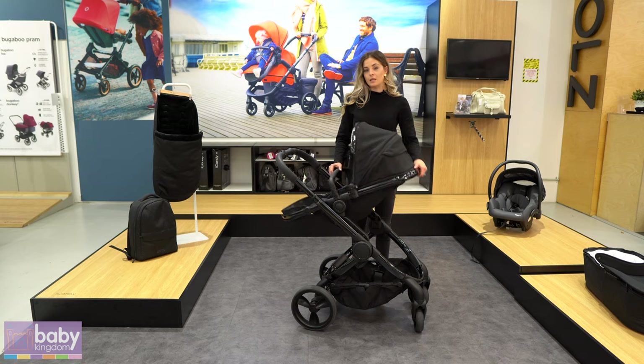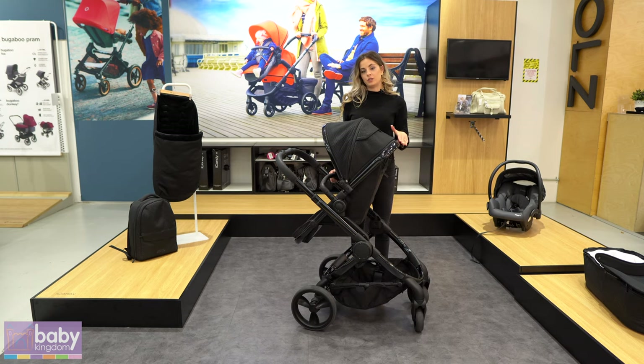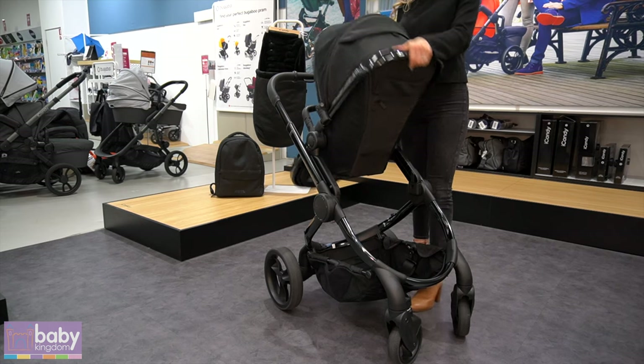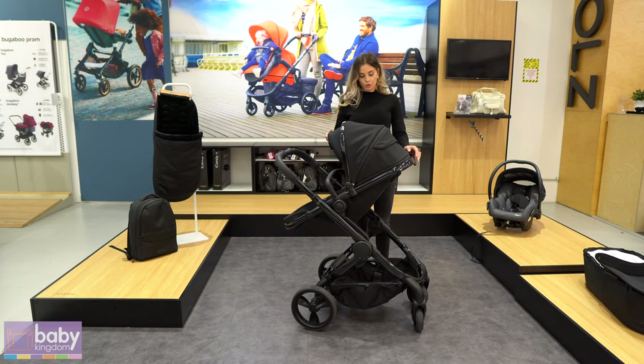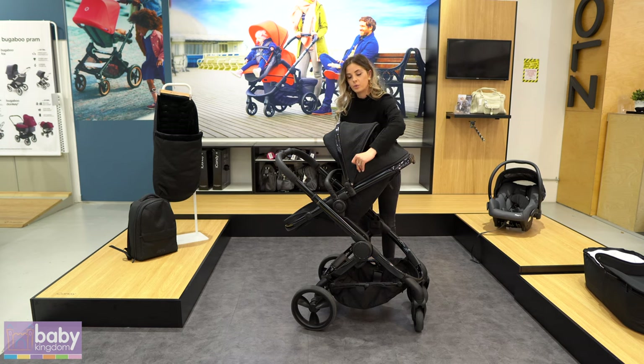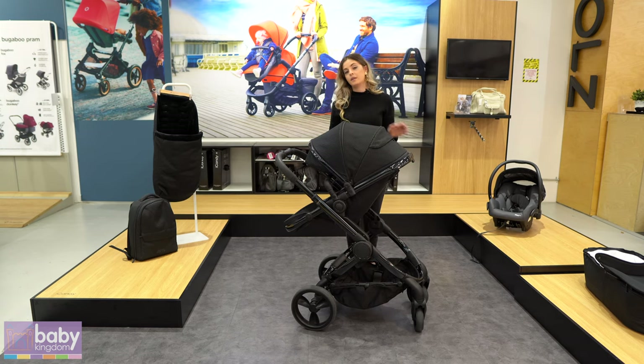The seat has an easy one-handed recline which is used at the back of the seat. It has four different positions. The canopy is also an extendable canopy. It has a front panel for the morning and afternoon glare, and then there's a zipper in the middle of the canopy which will allow you to provide full protection for your bub. It is also UPF 50 plus.